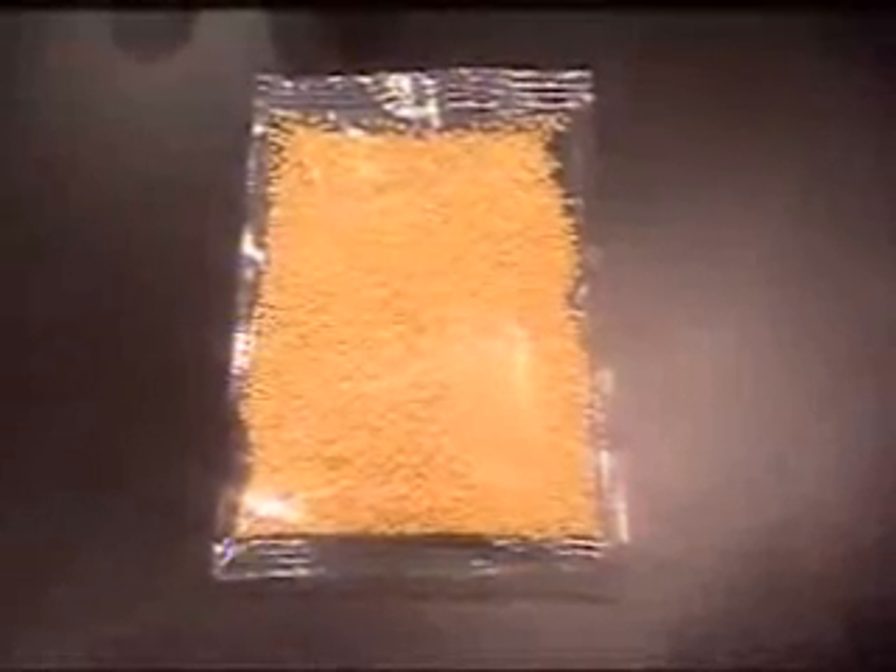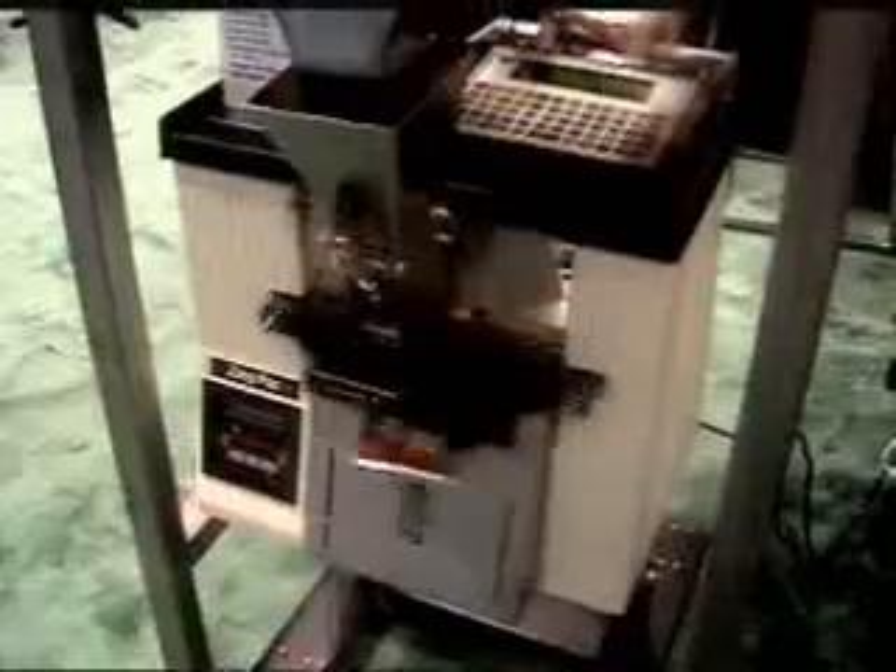Here is the bagger shown integrated with an auger filler. Here is the bagger integrated with a net weigh filling system. Here is the bagger shown integrated with an inline printer.